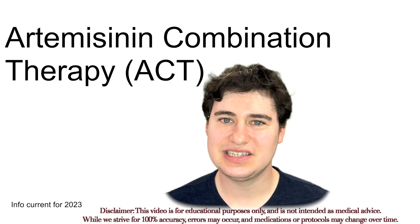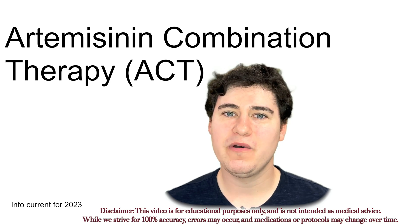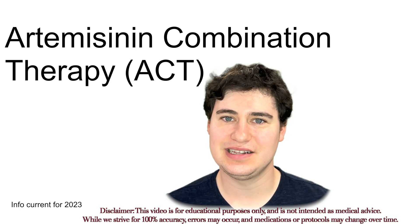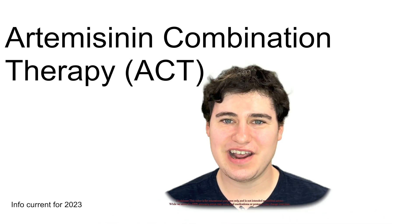Hello everyone. My name is Jason Sims. We are going to be doing a super important drug today — the drug class artemisinins, which is quite a mouthful, but let's get right into this.